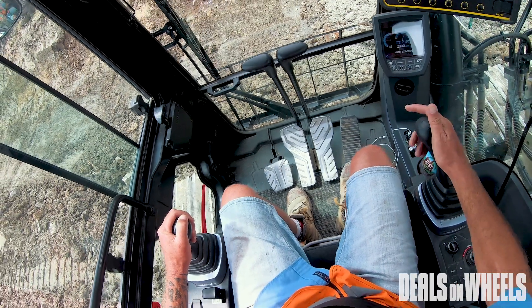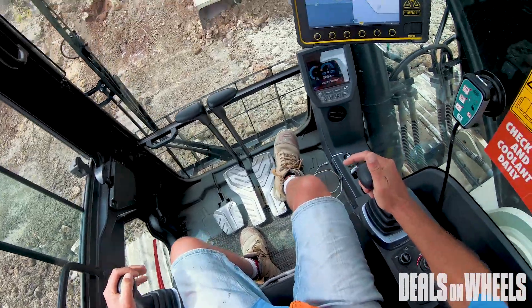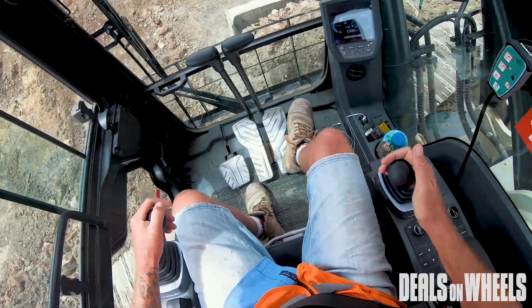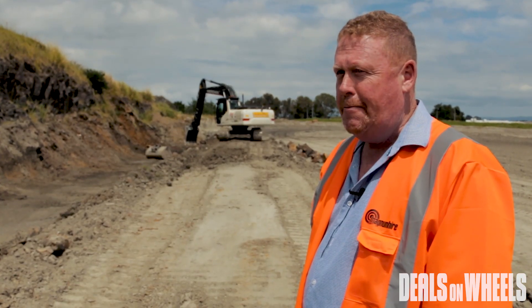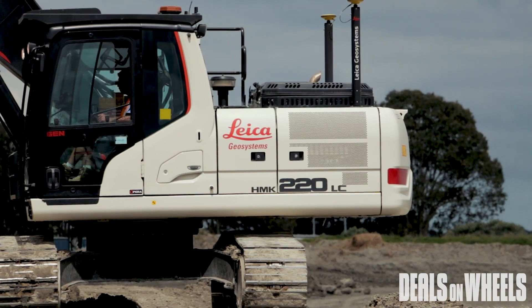We're lucky enough to have these machines in the field with some of the best contractors in Auckland — Hick Brothers. We delivered this machine to them about two months ago. We wanted to prove ourselves, so we teamed up with Global Survey and installed a Leica 3D machine operating system.